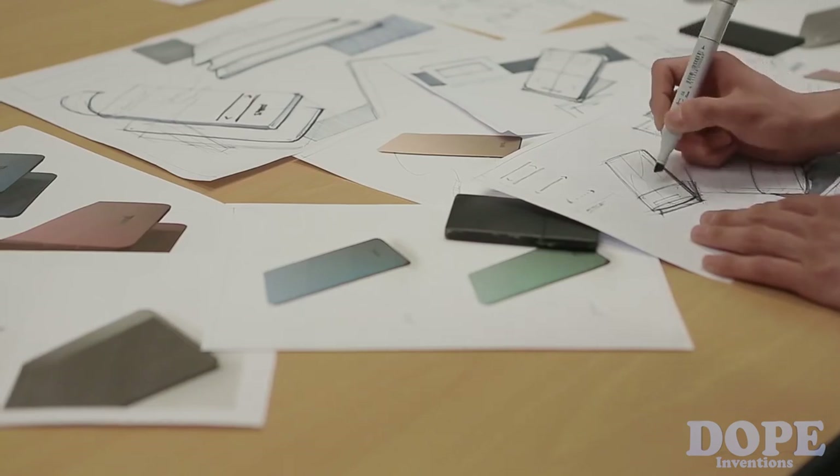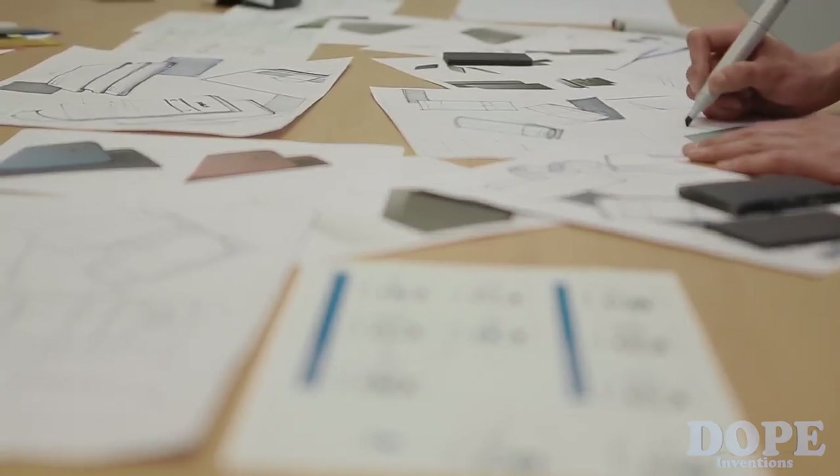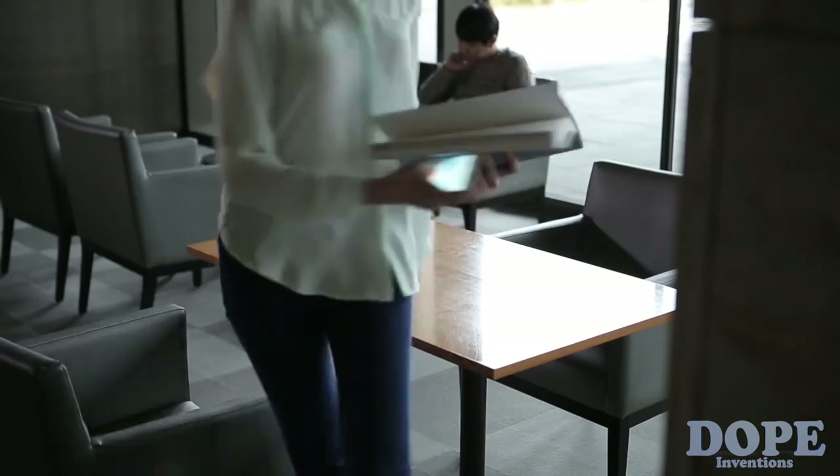We value user experience. Spend Wallet is smaller than a smartphone and slimmer than a card wallet. It's beautiful, functional, and solid. With Spend Wallet, you don't have to worry about losing your wallet anymore.